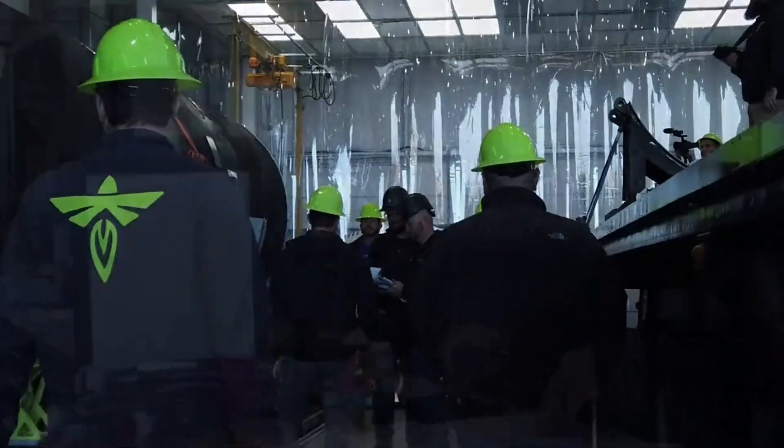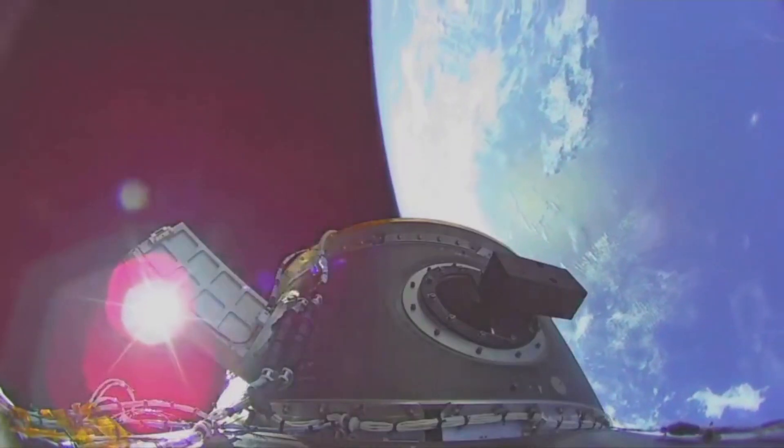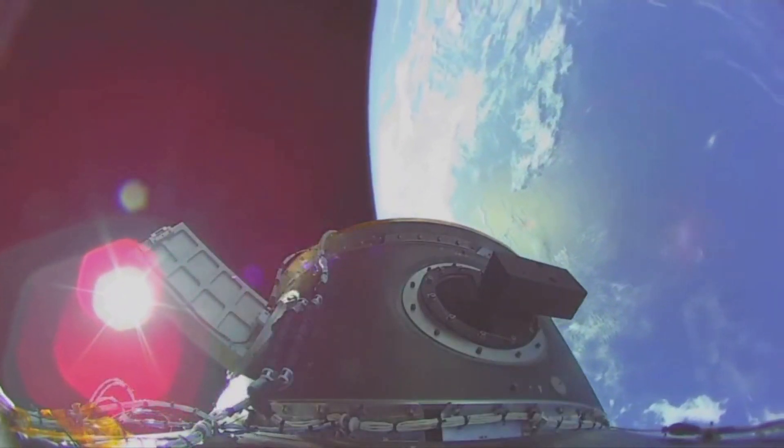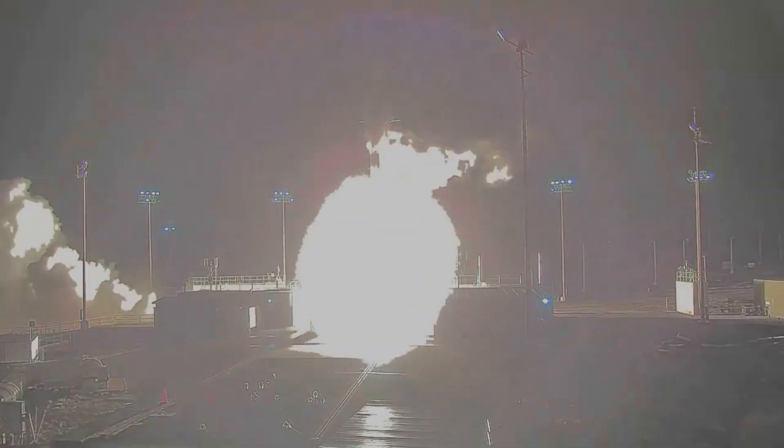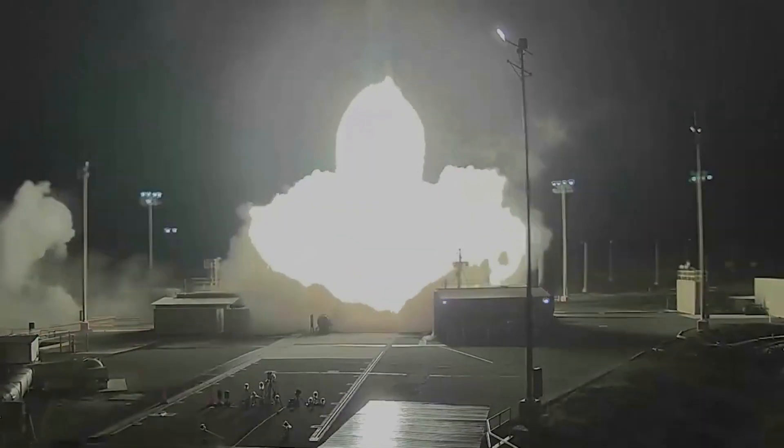Small lift launch vehicles play a very important role within the space industry, providing smaller payloads access to orbit, or even dedicated missions for medium-sized satellites. This being said, smaller rockets are somewhat limited by power and propellant, which can restrict how far they can deploy whatever cargo is on board.